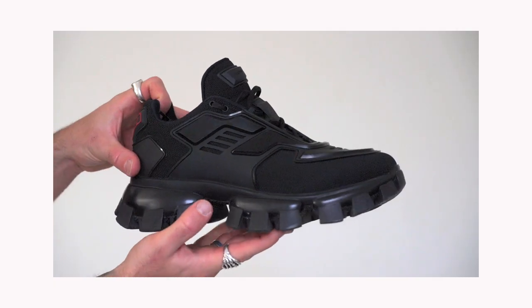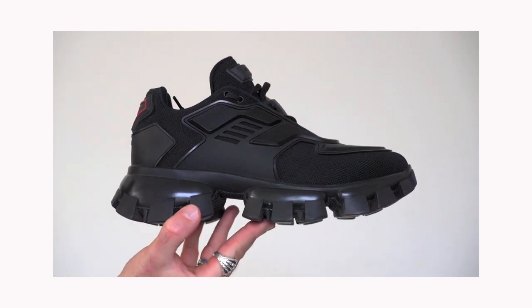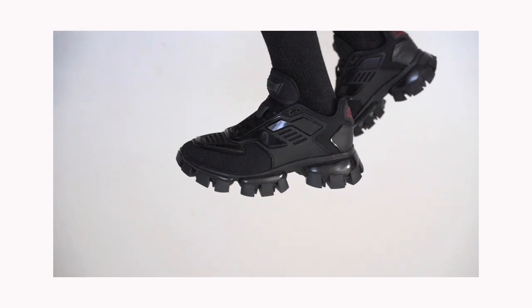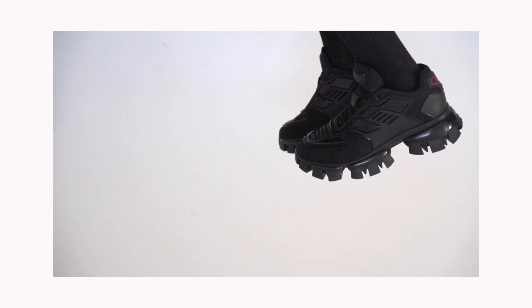Fifth up is the Prada Cloud Busters, and these are the reason why I'm not really wearing those Balenciagas as much — because I absolutely love these shoes. These are definitely one of my favorite pairs and I wear them multiple times a week. They are a lot slimmer; even though they're still chunky, they are quite low key when you wear them on foot. Really comfortable — super surprised by that. I love the all-black colorway with that little bit of red detail at the back. Definitely one of my favorite sneakers right now.